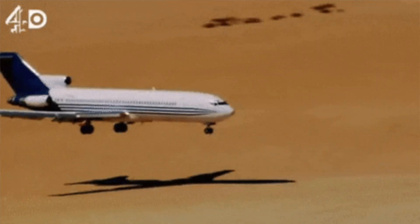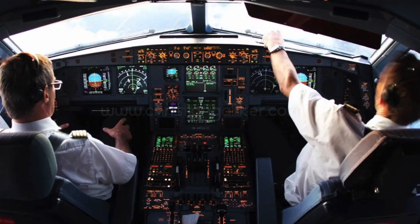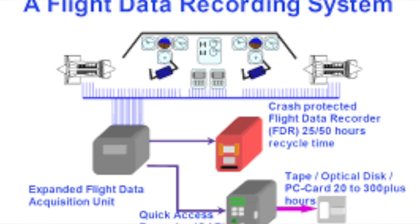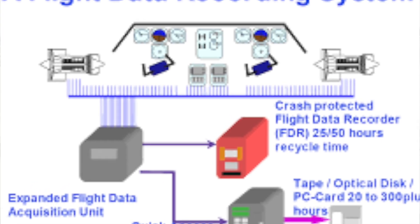You must have seen the big headsets worn by pilots and crew members. Everything spoken through those headsets goes through the black box and is recorded. A copy is recorded in the black box itself, and another copy is sent to the control system on the ground.